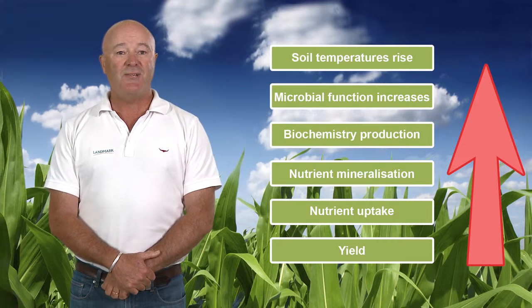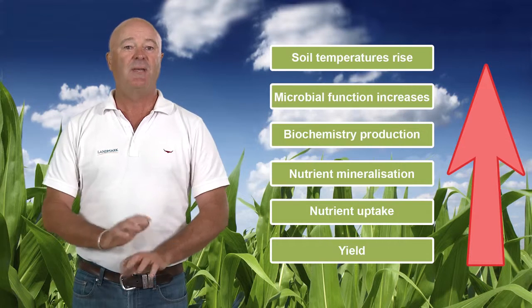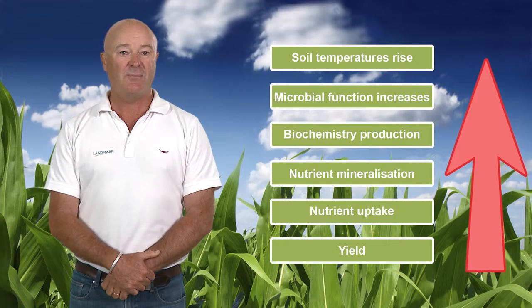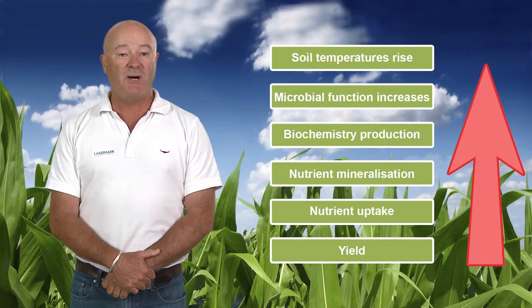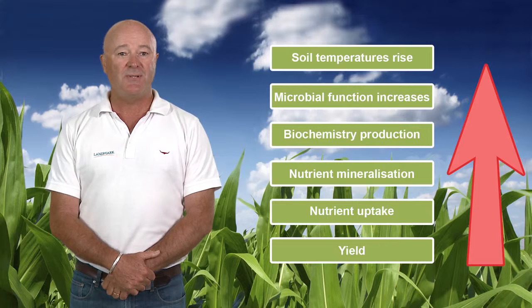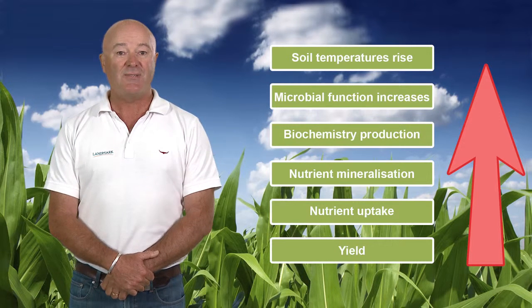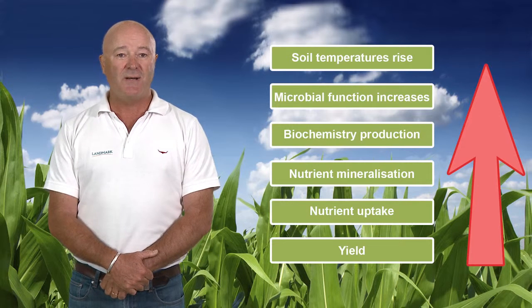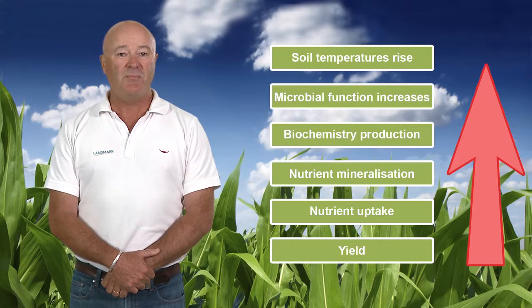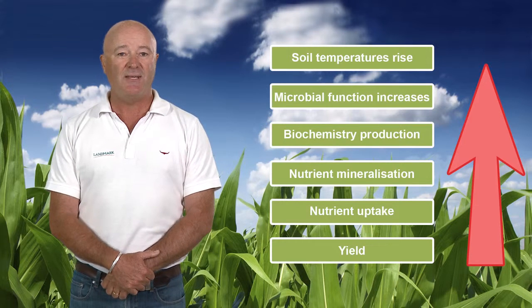With the addition of Foundation LM, we still have the same process as before, except we don't need to wait for increased soil temperatures to influence microbial functioning, and for that functioning to produce biochemistry. We are applying the biochemistry straight to the soil. As soil temperatures increase, those increased temperatures lead microbes to start living and functioning. As microbial functioning increases, we get production of biochemistry, which leads to nutrient mineralisation, at the same time producing yield. As nutrient mineralisation increases, we have nutrient uptake into the growing plant, and as nutrient uptake increases, we have nutrient functioning, which leads to yield.